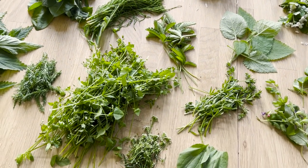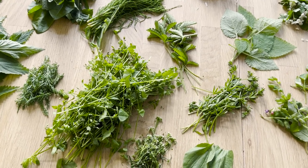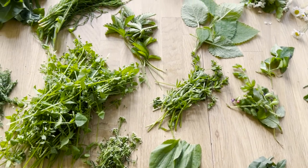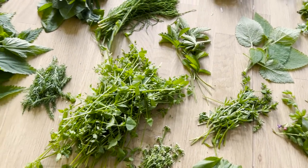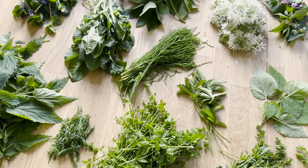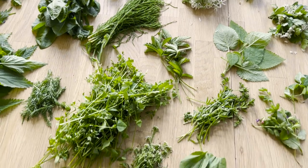Auf meinem YouTube-Kanal gibt es auch schon eine Playlist mit ganz vielen Wildpflanzen- und Wildkräuter-Videos von mir, wo ich alle Wildpflanzen, die ich euch hier gezeigt habe, auch nochmal etwas ausführlicher vorstelle. Ich verlinke euch die Playlist oben in den Infokarten. Wünsche euch eine wundervolle Zeit und frohes Sammeln in der Natur.